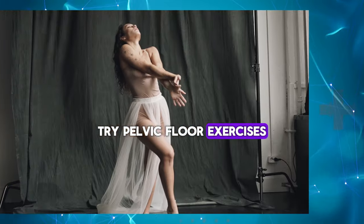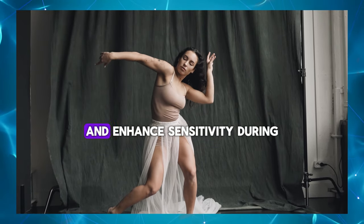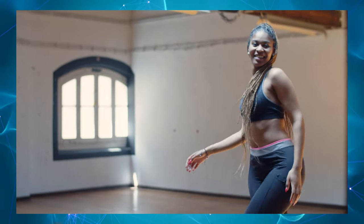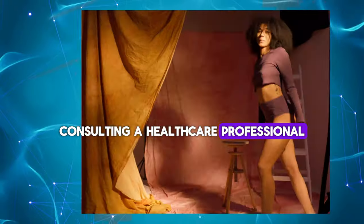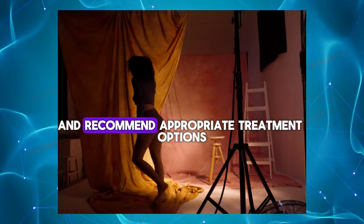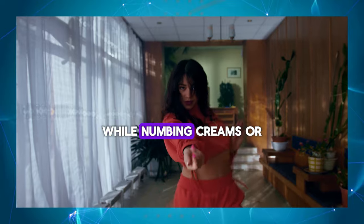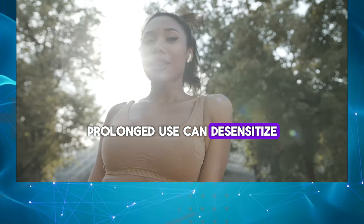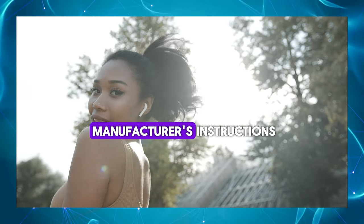Try pelvic floor exercises – Strengthening the pelvic floor muscles through exercises like Kegels can improve blood flow to the genitals and enhance sensitivity during sexual activity. Consult a healthcare professional – If issues with penis sensitivity persist despite trying self-care measures, consulting a healthcare professional such as a urologist or sexual health specialist can help identify underlying causes and recommend appropriate treatment options. Use numbing creams sparingly – While numbing creams or sprays can help delay ejaculation and prolong sexual activity, prolonged use can desensitize the penis and reduce sensitivity over time. Use these products sparingly and according to the manufacturer's instructions.